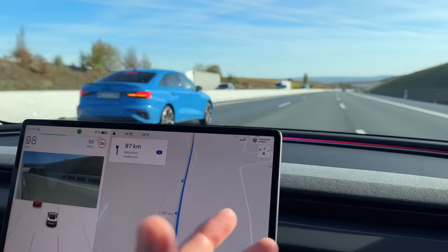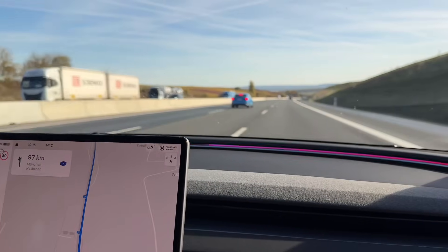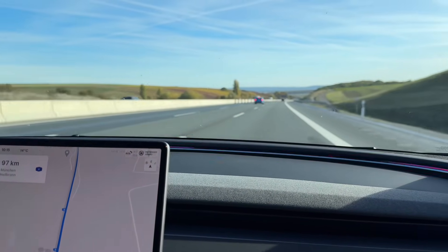We're also going to show how it's going to perform when we are driving at a constant speed of about 120 or 130 kilometers per hour without any aggressive acceleration.